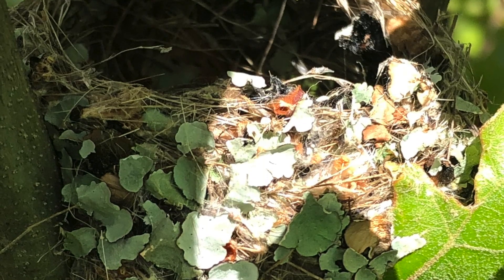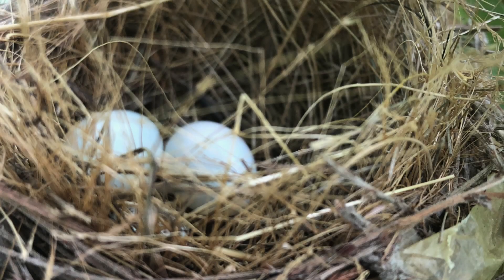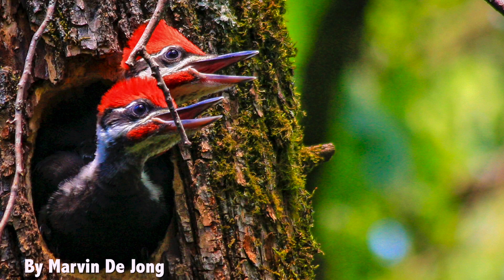Remember, birds mostly only use nests as a place to incubate the eggs and raise young. Once chicks fledge, adults and young do not typically continue to use the nest. However, some birds will return to the same general areas to nest year after year.